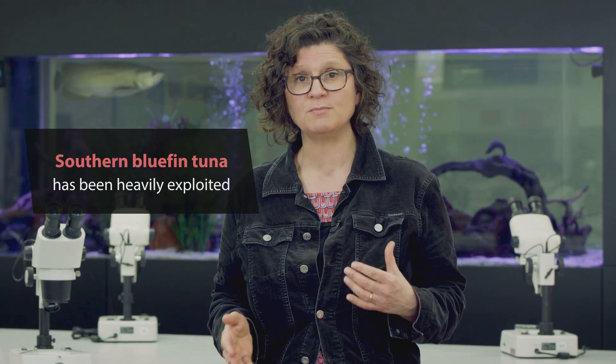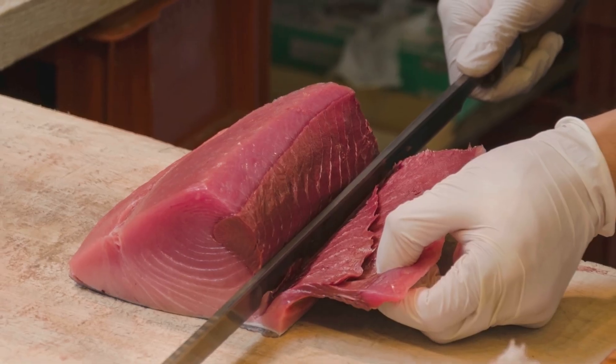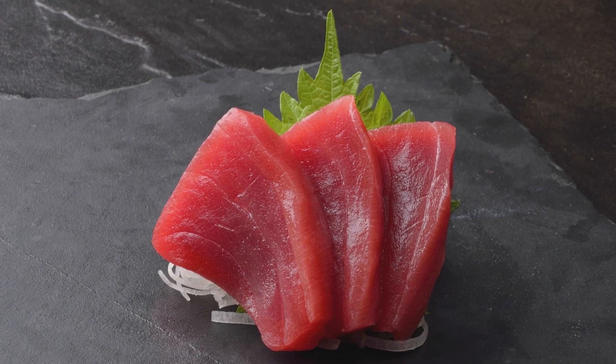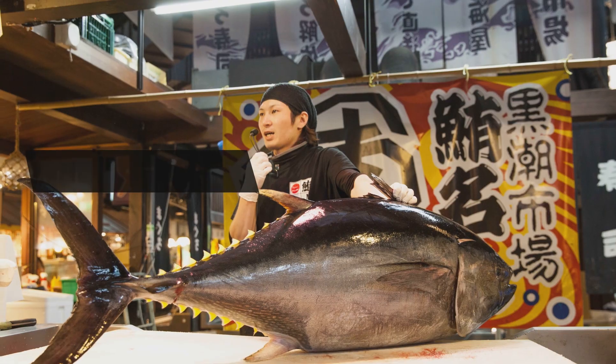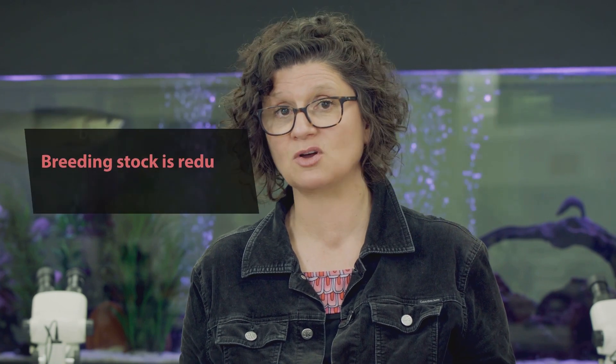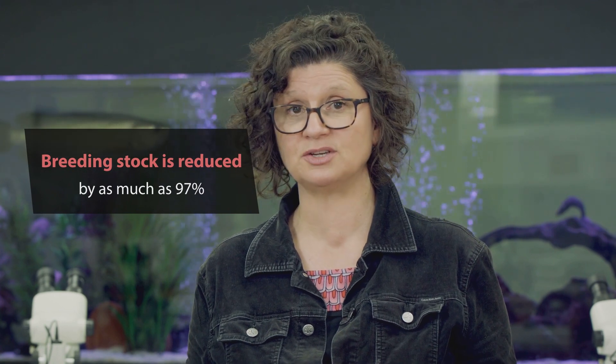Some species of tuna are not resilient to constant fishing pressure. For instance, southern bluefin tuna have been heavily exploited almost to the brink of extinction. Their flesh is particularly high in fat, which is prized in the Japanese sashimi market — a single fish can fetch as much as US$10,000. Right now, the global breeding stock is reduced by as much as 97%, and they're considered critically endangered.